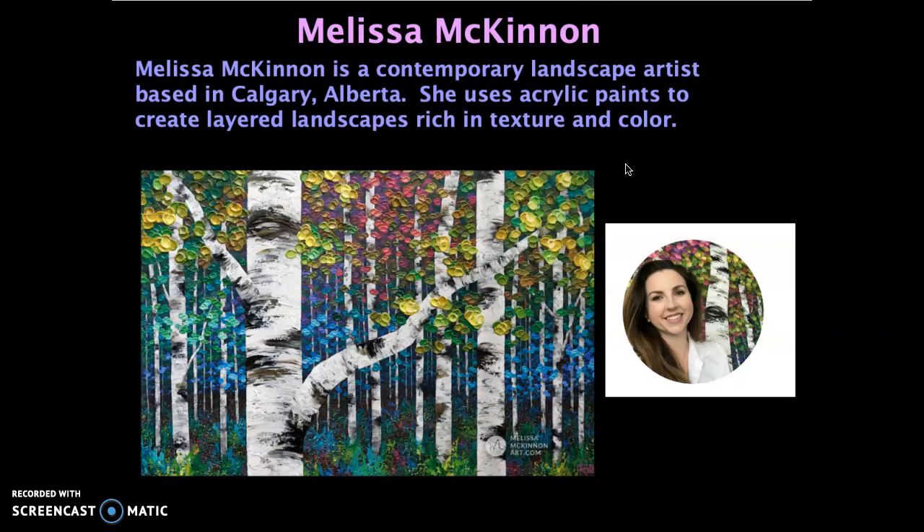She uses acrylic paints to create lots and lots of layers of paint in her landscape, which make it rich in texture and color. Texture is the way something feels, so if you look at her brushstrokes here, that paint is very, very thick. If you could go up close and touch her paintings, they would feel very, very bumpy because she does lots and lots of layers and overlaps of colors.